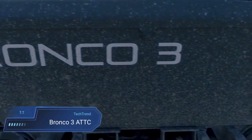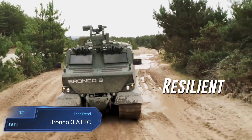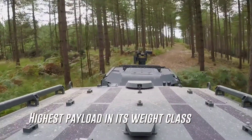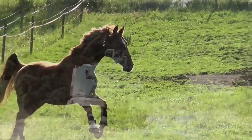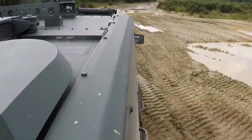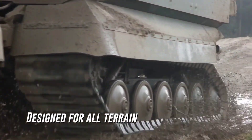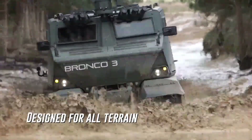The Bronco 3, all-terrain tracked carrier (ATC), is a robust armoured vehicle engineered by ST Kinetics to meet the demanding needs of the Singapore Army. Its innovative twin chassis, multipurpose tracked articulated design enables seamless navigation across a variety of terrains, ensuring versatility and adaptability in challenging environments. With heavy-duty seamless rubber tracks and a specialised running gear system, the Bronco 3 delivers optimal performance on soft ground conditions while maintaining exceptional directional stability.